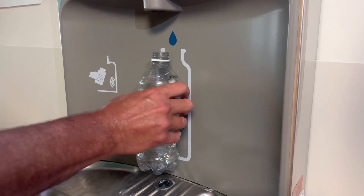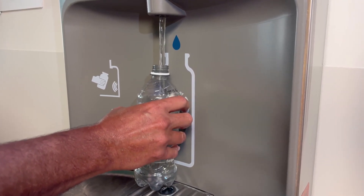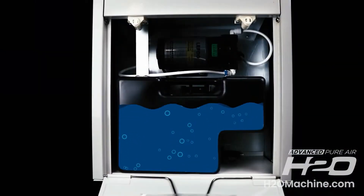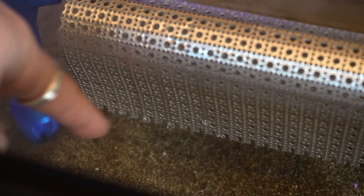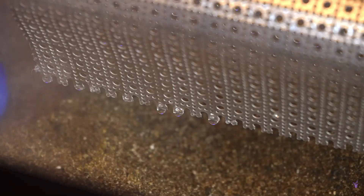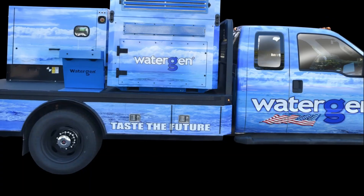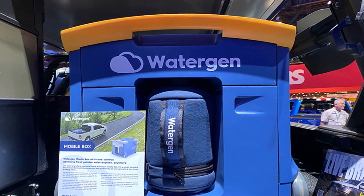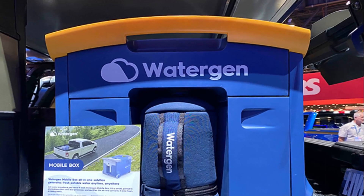Atmospheric Water Harvesters, or AWH for short, is no longer a futuristic idea. Dozens of companies today deliver systems that extract water from humid air using technologies such as vapor compression, desiccant dehumidification, and thermoelectric cooling. Some have even engineered compact AWH devices small enough to fit into vehicles. However, these systems typically operate as stand-alone units, consuming energy rather than cooperating with the host machine.